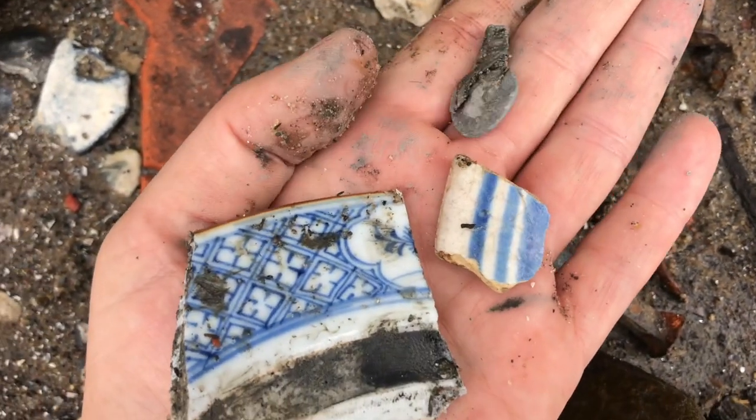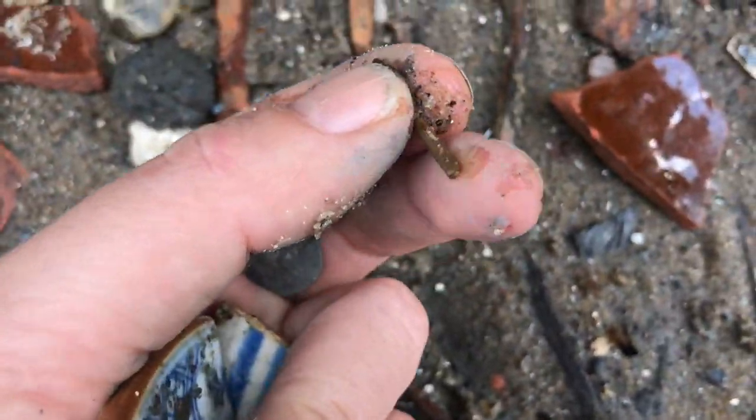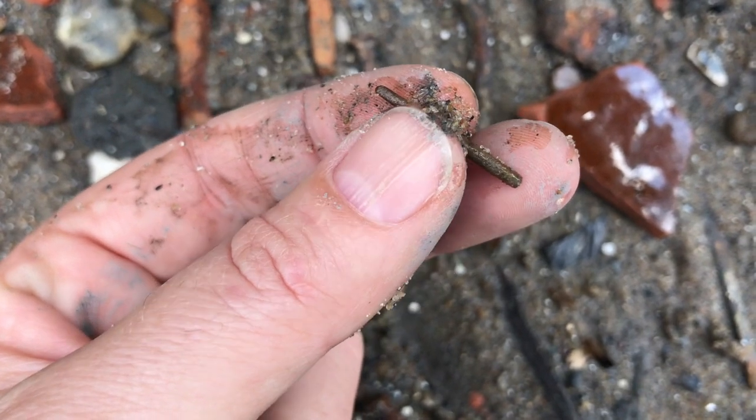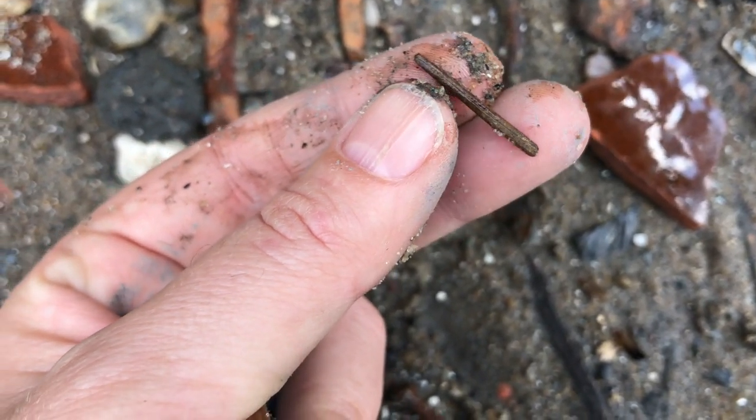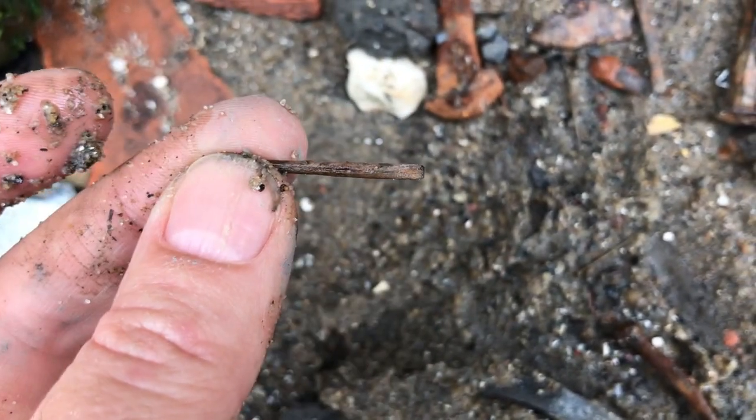I knew that if my luck was in, I'd get some good bits around here. There's a little lace shape — an aglet. As I've said before, these are tips that go on the end of laces — decorative or functional laces.